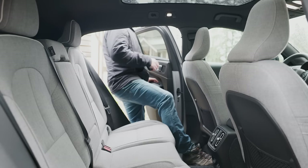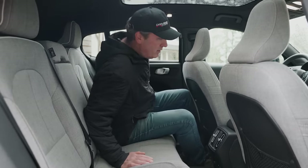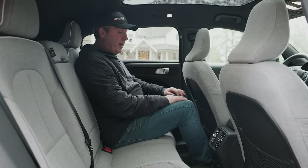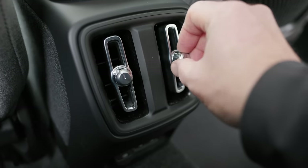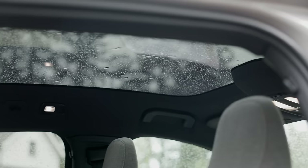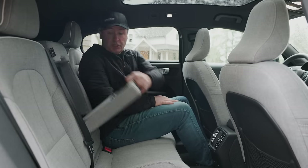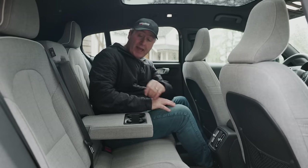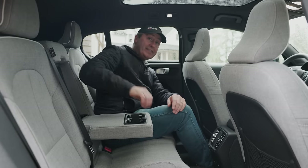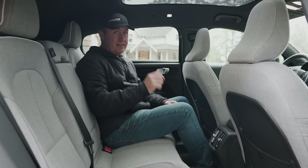The second row is not too bad for a compact — I actually fit pretty well with room for my knees. You get vents, seat warmers, two USB-C ports, and a massive panoramic sunroof. The fold-down center section provides an armrest with cup holders and doubles as a pass-through for long objects like skis, so you can transport four people plus gear.